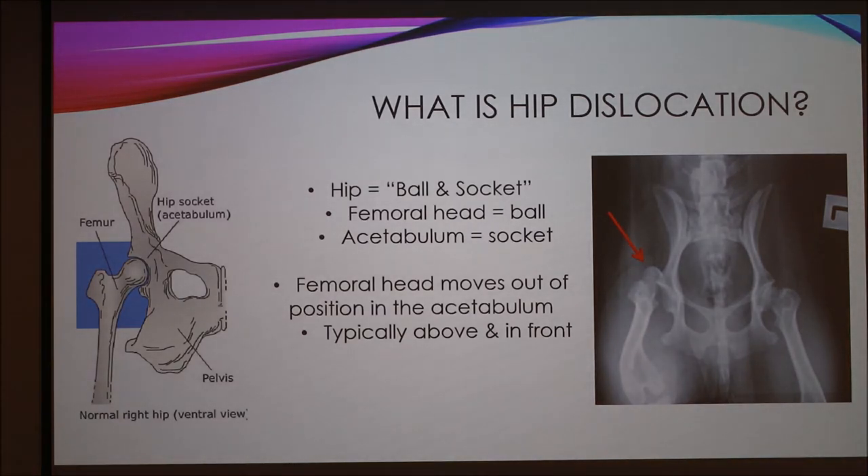So what is hip dislocation? The hip acts as a ball and socket. The femoral head — shown in the picture on the left — sits in place within the acetabulum, which acts as the socket, also called the hip socket. Hip dislocation is when the femoral head moves out of position from the acetabulum, and typically it moves above and in front. Looking at this x-ray, with the animal in dorsal recumbency, you can see the femoral head on the right hip is out, above, and in front. That is a radiograph of a hip dislocation.